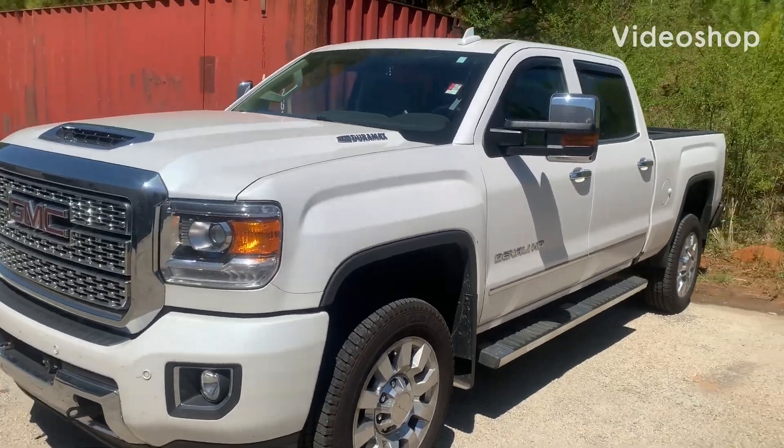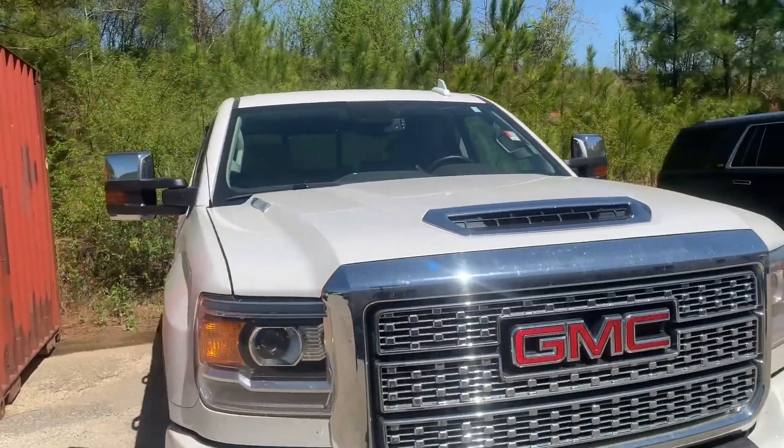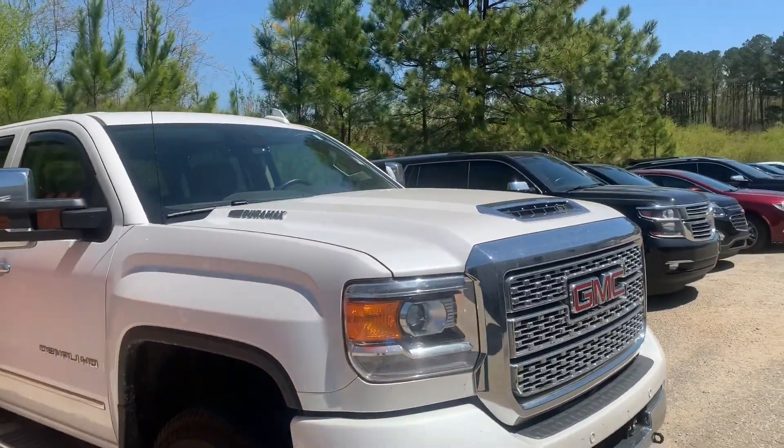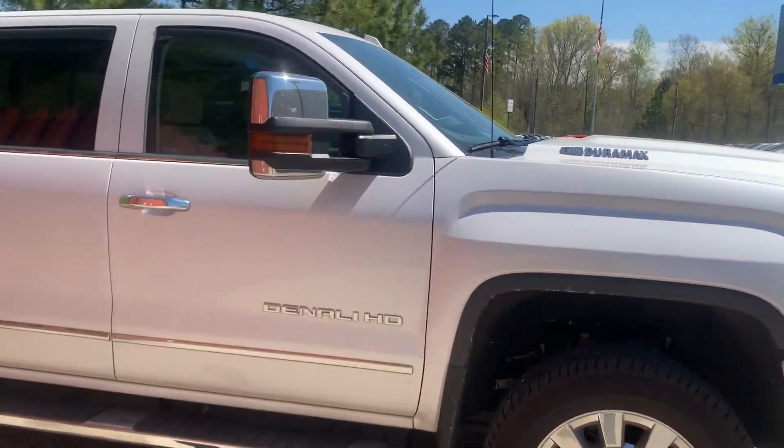Hey Charles, this is Marco from Jimmy Britt Chevrolet. I just wanted to show you this GMC Sierra that we have here. It's identical to the one that you were looking at here last time.